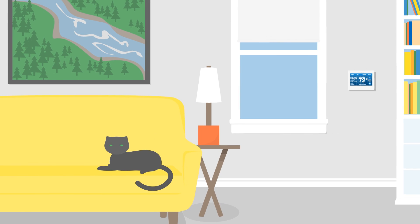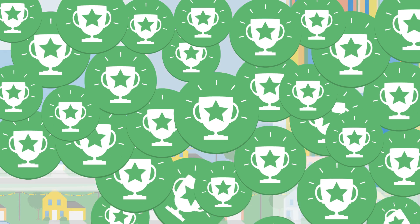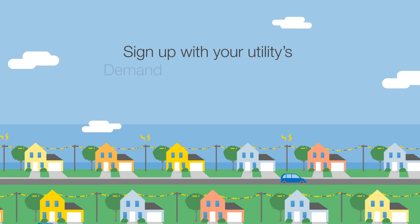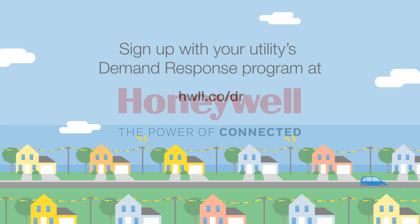With a Honeywell Smart Thermostat, you can easily sign up for Demand Response and get rewarded for saving energy. Sign up today to take control of your utility bills with Honeywell.